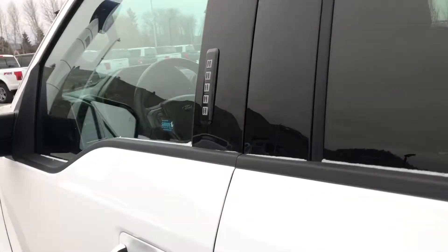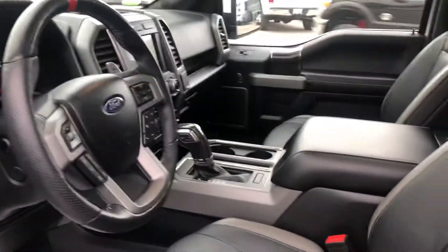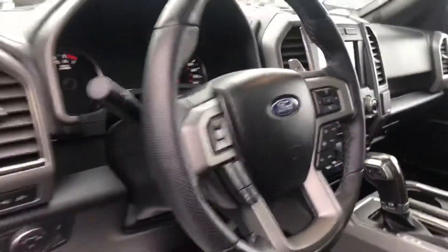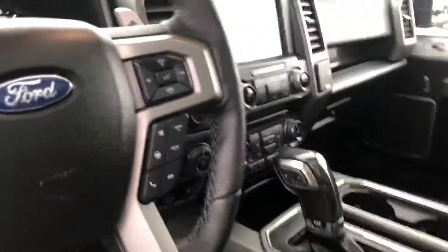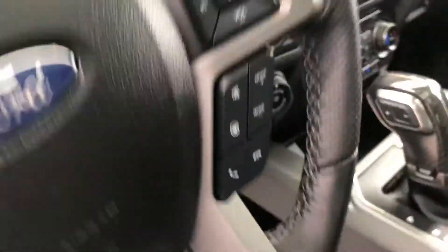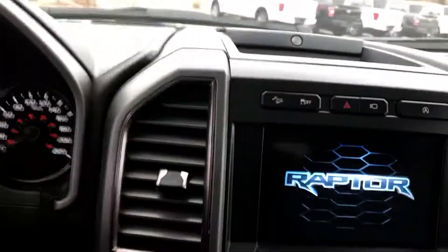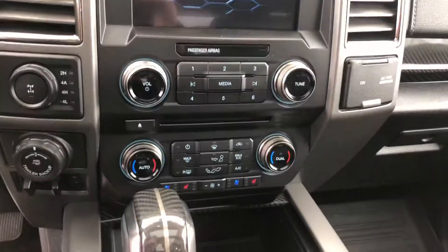I'll show you the interior — beautiful, gorgeous interior like a luxury car. You've got adaptive cruise control, heated and cooled seats, and all these modes to adjust your steering and your drive suspension. There's a big nav screen, an 8-inch screen. Like I say, this truck is loaded, loaded, loaded — come down and see it.